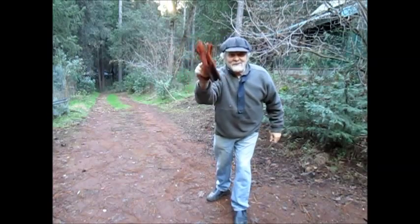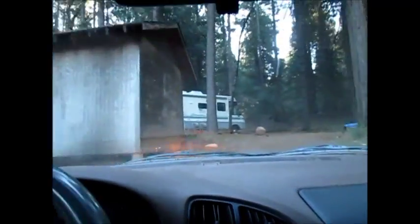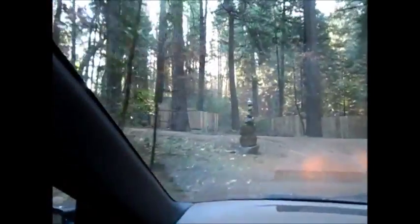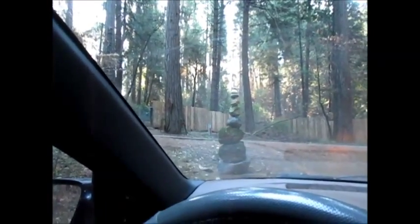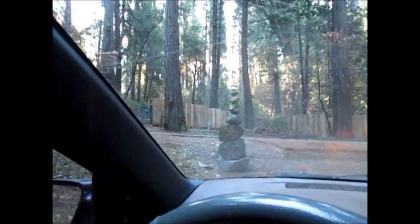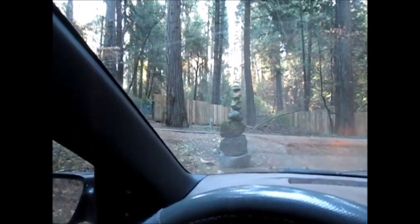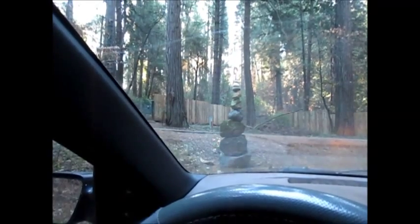Here we go, leaving my driveway in the little Metro on our way out to Bloomfield Road. We're passing the old RV that we rent out regularly through Airbnb, going up my little driveway out to the stack of rocks that always sits here. It's an interesting stack — that particular configuration has been there for over a month. Trucks drive by, cars drive by, everything happens around it and it stays right there. The only time it gets knocked down is usually when a bird lands on it.